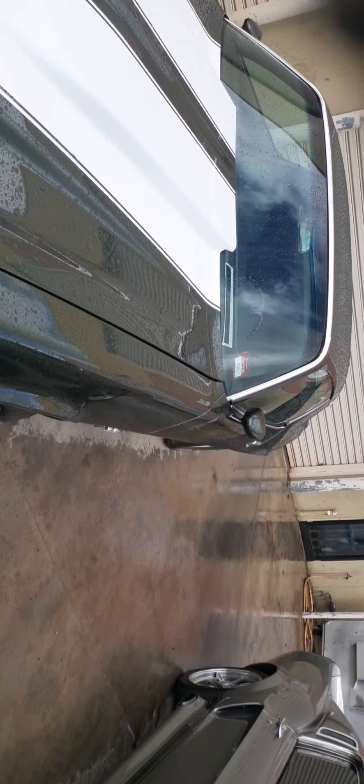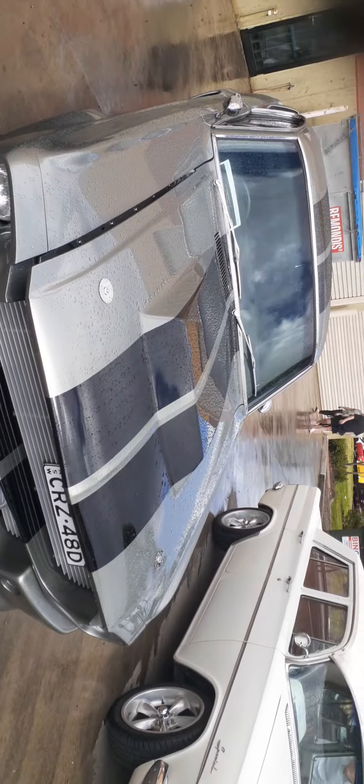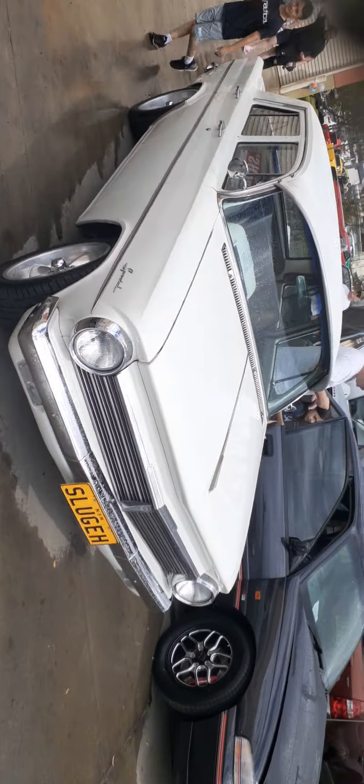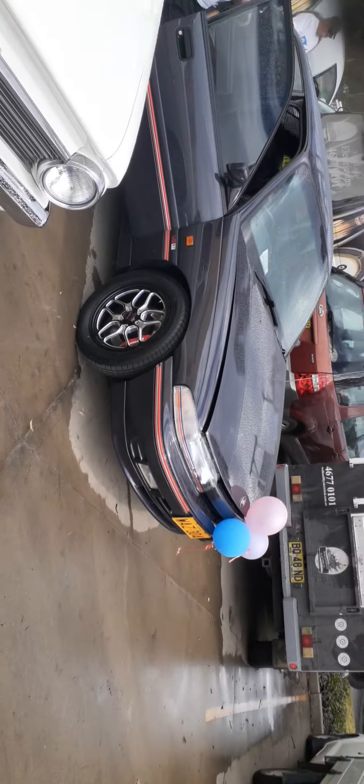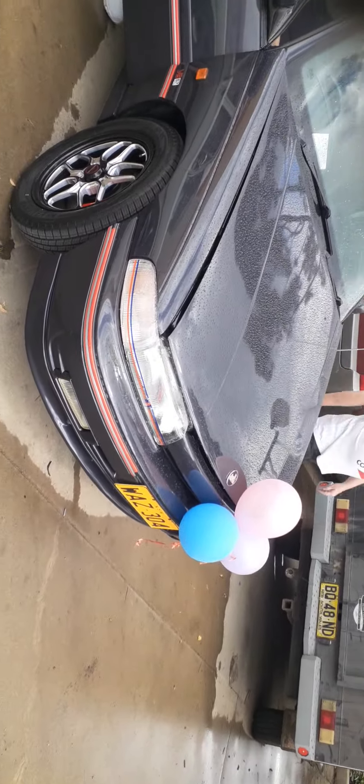Camaro Z28 — this is what Bumblebee was. One of these ones has got the Illinois Shelby, very nice. Another EH with another Commodore in 304, and bloody mint.